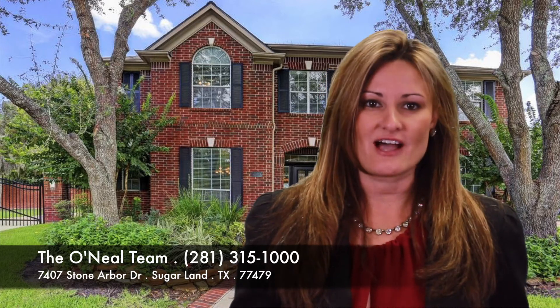Next, we have 7407 Stone Arbor. This beauty has a pool, an extra-wide driveway, and huge bedrooms. We are offering an upgrade allowance — come and see us to get the scoop. Priced at $410,000.